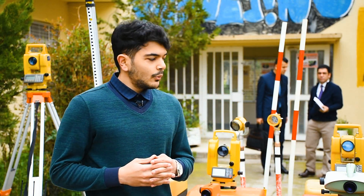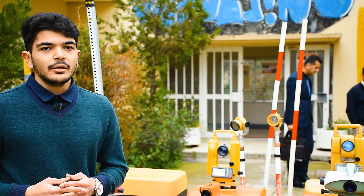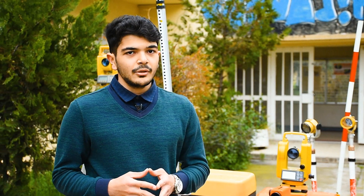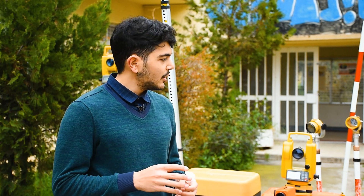Today, we are standing in front of many instruments that are used in surveying. One of them is the total station, which is mainly used to define the coordinates of points in the field of interest.